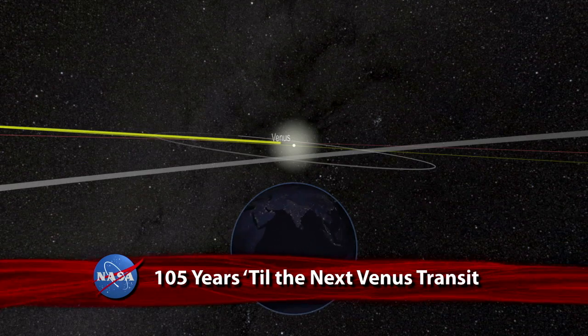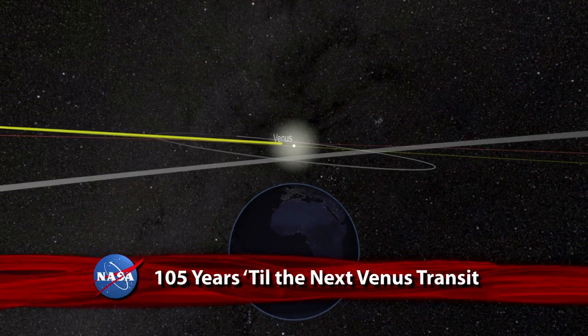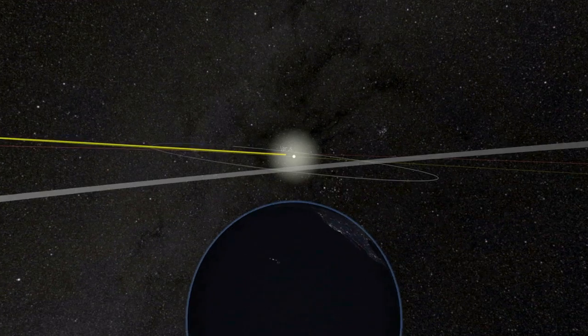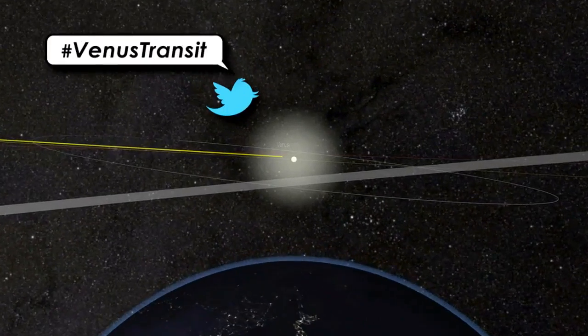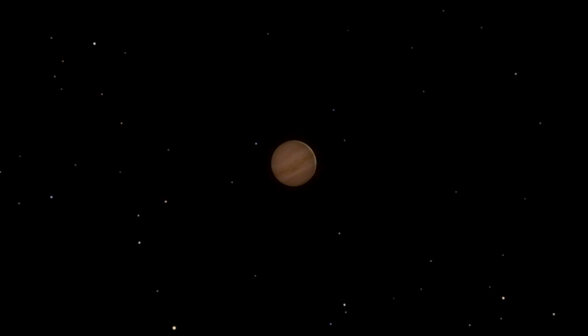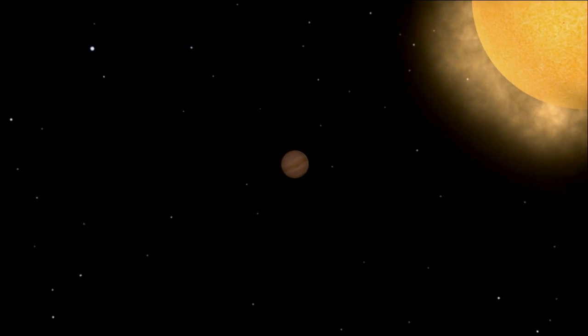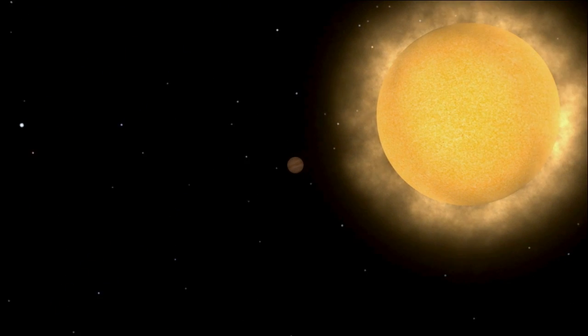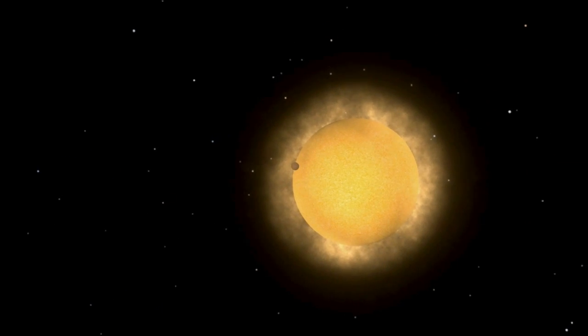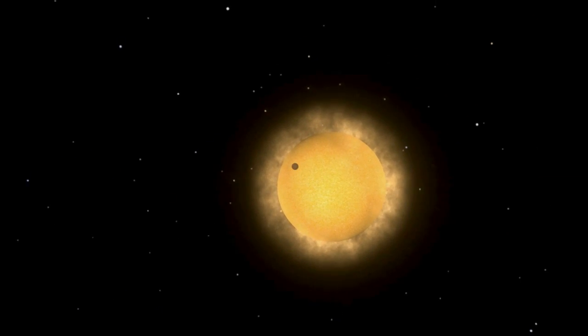Another rare celestial event is just on the horizon. A transit of the planet Venus across the Sun is scheduled for June 5th. A transit takes place when a planet passes directly between the Sun and the Earth. In doing so, Venus will block a portion of the Sun, much like a solar eclipse by the Moon. Despite being almost four times larger, Venus is much farther away than the Moon, so the planet will be seen from Earth as a small dark disk moving slowly across the face of the Sun.